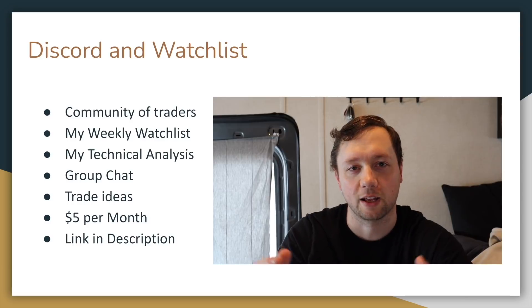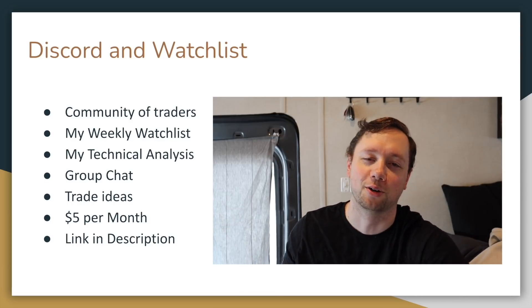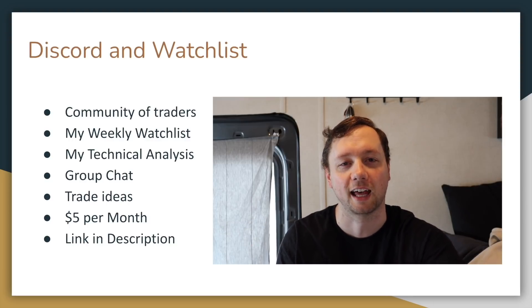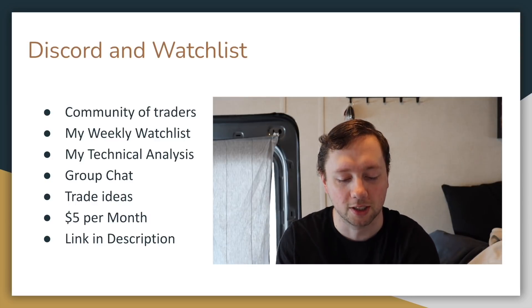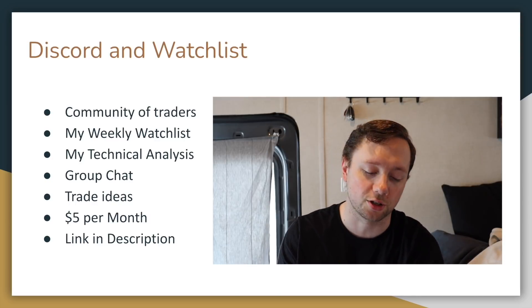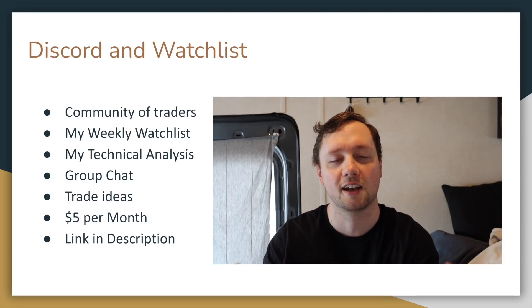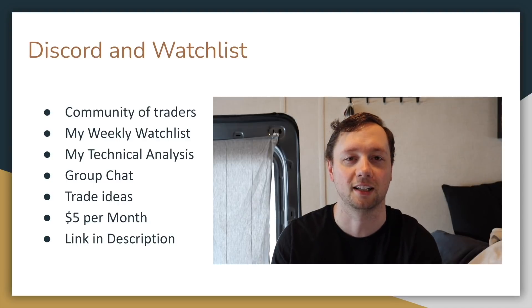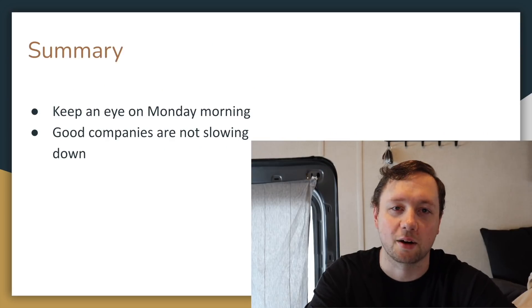If you're interested in seeing more technical analysis like this, consider signing up for my Discord chat and watch list. I post almost on a daily basis and share most of my charts and some of my trades. I'm trying to build a community of traders where everybody shares their trades, resources, what they're looking at, and their due diligence so that everybody can make more money together.